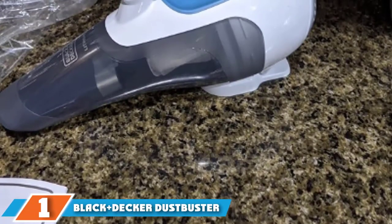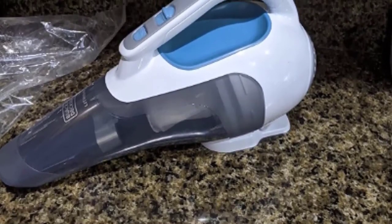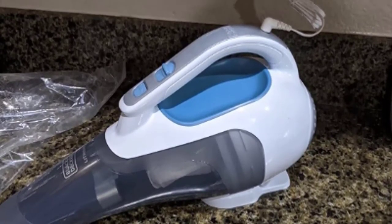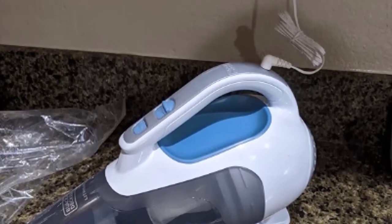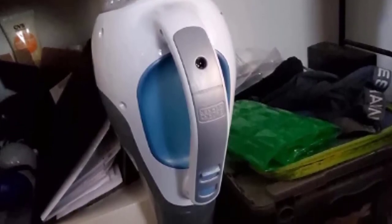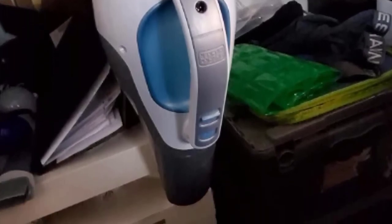At the first position of our list, we have the Black+Decker Dustbuster Handheld Vacuum. What we love about this handheld vacuum is that the battery features a runtime of about 10 minutes and can hold its charge for up to 18 months when not in use. So even if you forgot to put it on the charger, it will still be ready to go whenever you need it. If you store it on the charging station, it won't hurt the battery — it automatically shuts off when fully charged, which helps extend battery life.